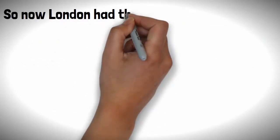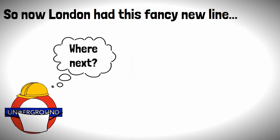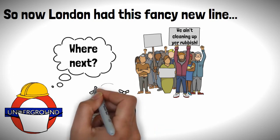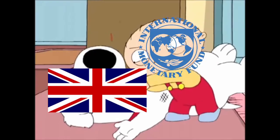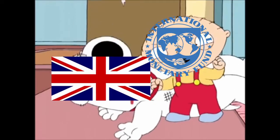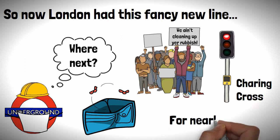So now London had this fancy new line, but the problem was it was only half finished, and if you know anything about British history, the country wasn't floating in money during the 1970s. So it just basically stopped at Charing Cross for nearly 20 years, until something was done to move it on its way.